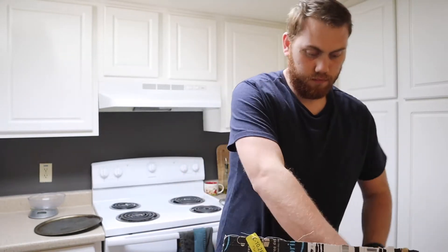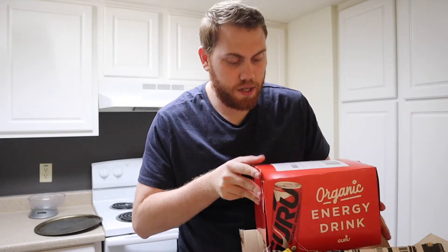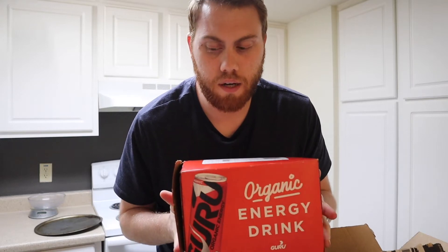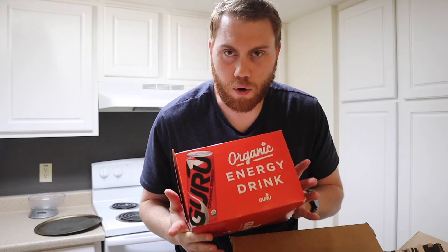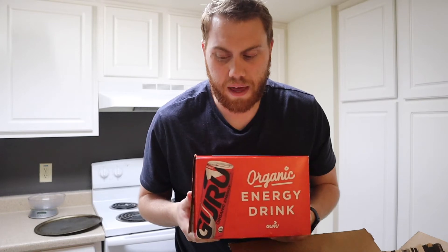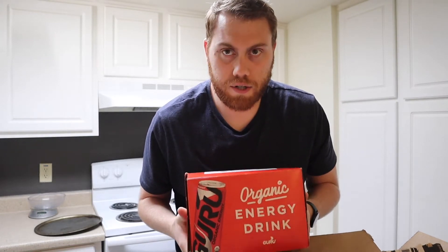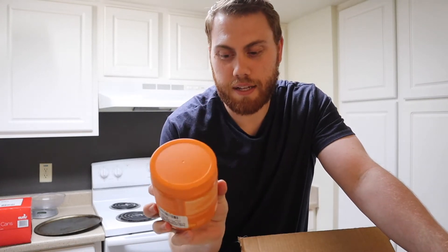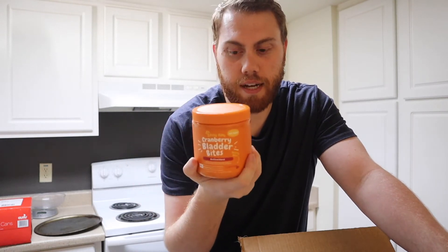First thing was the Guru energy drinks - I've never bought them in a 12-pack before, but as you saw in last week's video I do like to drink these. It is completely organic, they usually use some form of tea as your energy source and it helps me stay sustainable throughout the day. Next thing I got were some cranberry bladder bites for Stella - as you guys remember from last week, she's going through some health issues so we're going to try to fix that with some cranberry supplements.